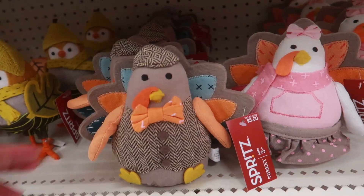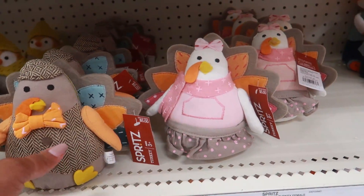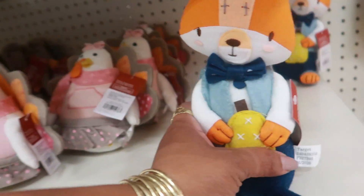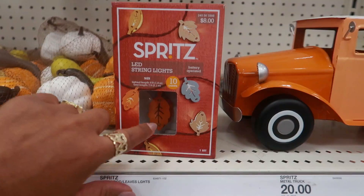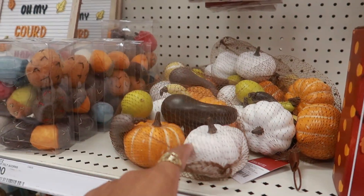And a little turkey — oh, that one is really cute! You have the turkey girl, and then you have him back there holding a little pumpkin. Some of these are actually wooden lights for $8 — you get 10 lights.